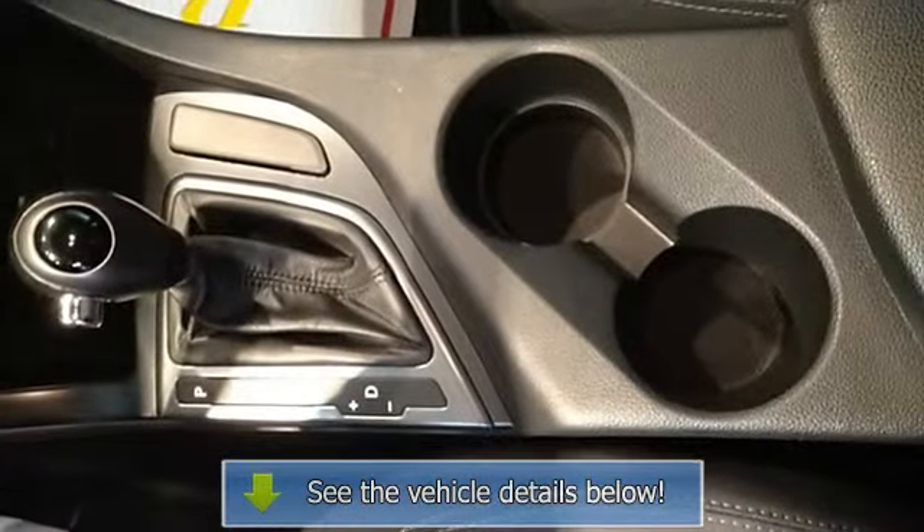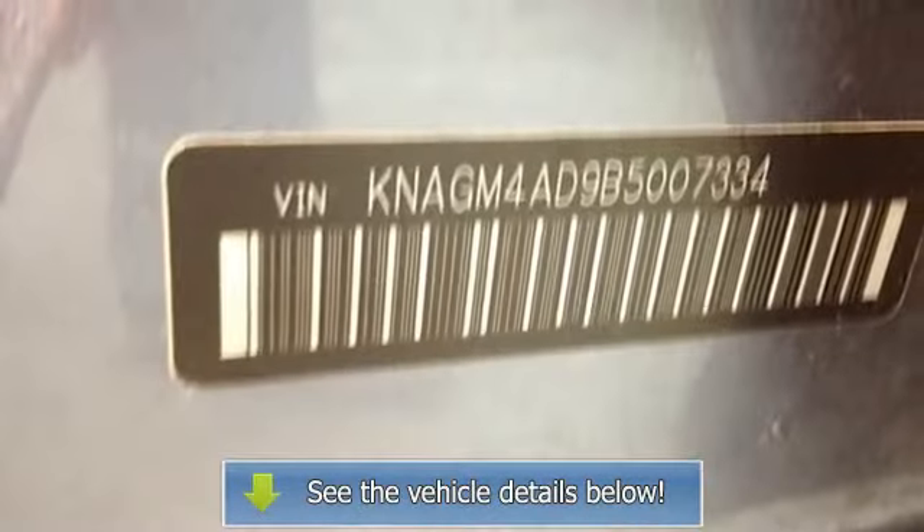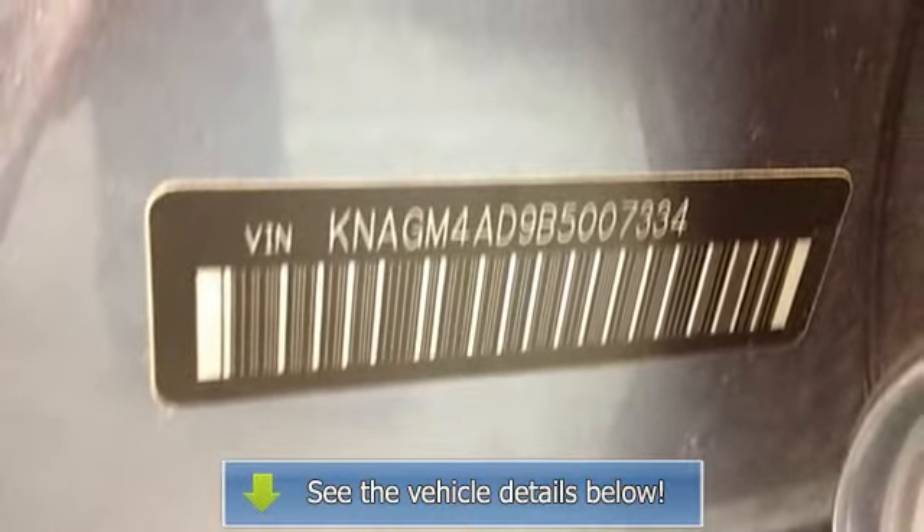Rear window defroster, speed control, spoiler, steering wheel mounted audio controls, tachometer, traction control, trip computer, turn signal indicator mirrors, and variably intermittent wipers.